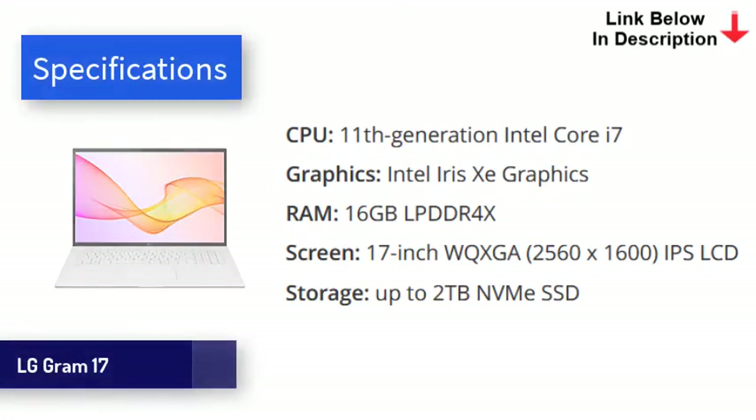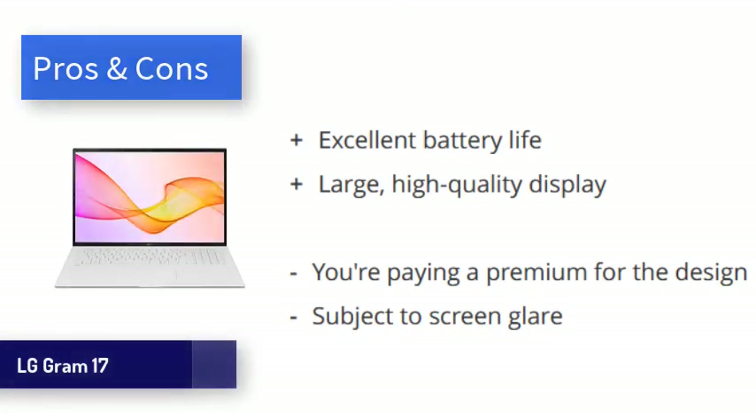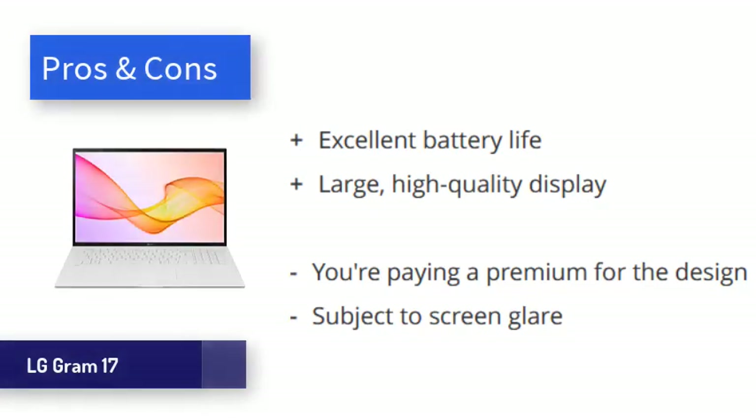This is achieved without skimping on build quality — the shell is all metal. Powered by Intel's 11th Gen processors, the LG Gram is able to make optimal use of the bigger screen by utilizing a lot of horsepower. Even heavyweight applications are handled with ease. In our video playback test, the Gram 17 lasted 12 hours despite the large screen, which is excellent. Obviously the 17-inch screen makes this laptop less portable, but the benefits of the extra screen space are clear. The LG Gram 17 is spectacular for productivity, boasting an impressively sharp screen, incredible battery life, and overall great performance.